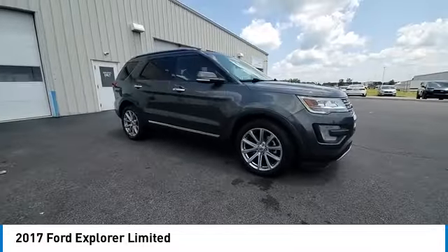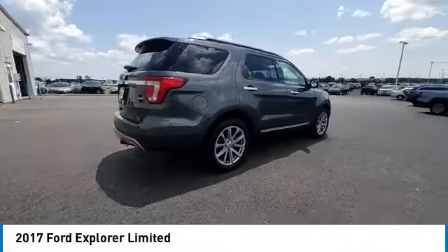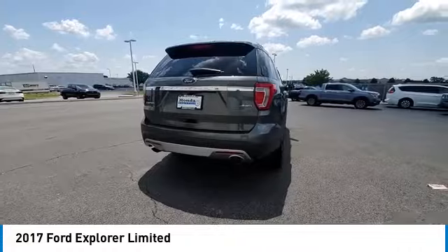Fog lights. Four wheel disc brakes. Speed control. Rear window defroster. Drive away with a great deal on this vehicle. Call or stop in today.